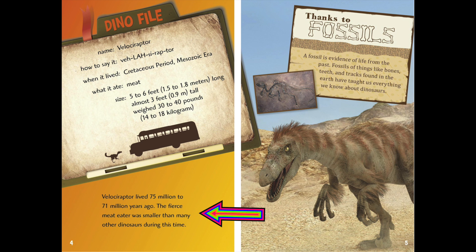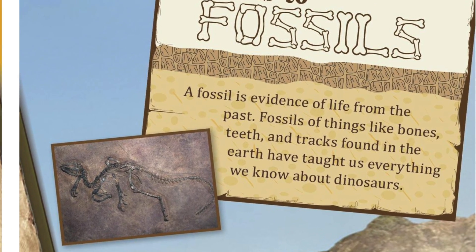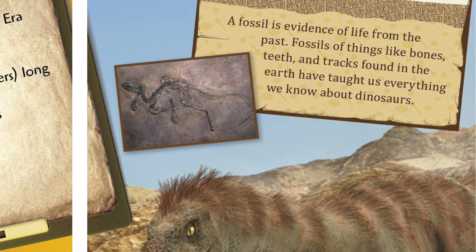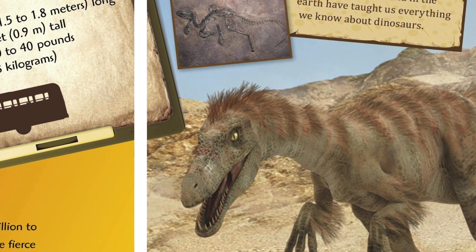The Velociraptor lived 75 million to 71 million years ago. The fierce meat eater was smaller than many other dinosaurs during the time. Thanks to fossils — a fossil is evidence of life from the past — fossils of things like bones, teeth, and tracks found in the earth have taught us everything we know about dinosaurs.